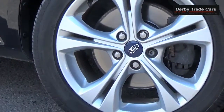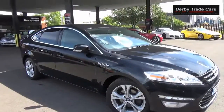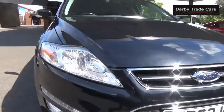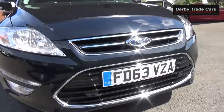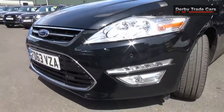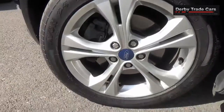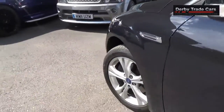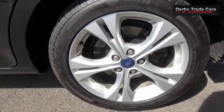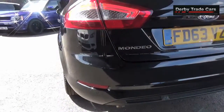Here we have a really nice looking Ford Mondeo 2.0L Titanium X Business Edition, with Bi-Xenon headlights, front and rear parking sensors.